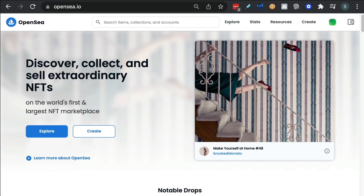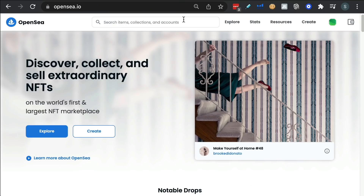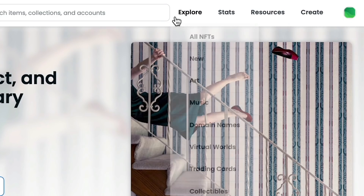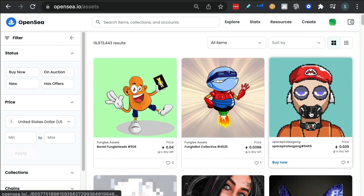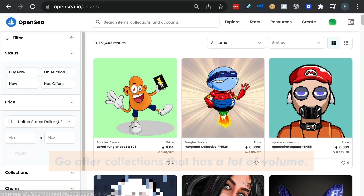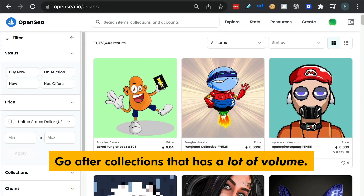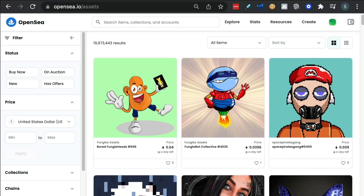So the place you need to be if you're interested in flipping NFTs is OpenSea — OpenSea.io. Here's where you can search for all of the collections that are available. If you click on explore and then all NFTs, you can see everything loads up. The best way to do this is to go after collections where there's a lot of volume.